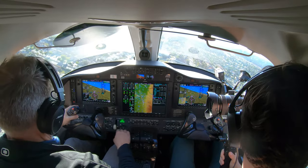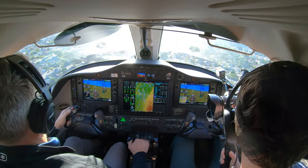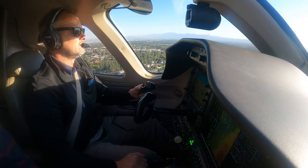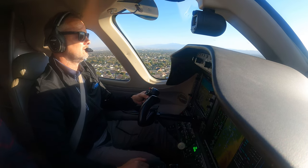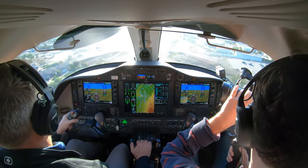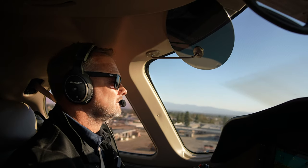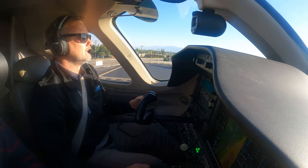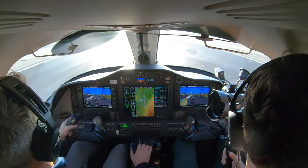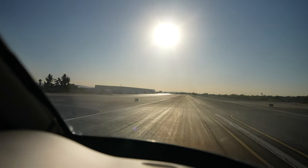500 feet. Gear's down, flaps are land. Speed looks good. Citation's on the go — we're just over the numbers, we've got the crosswind in sight. You want to cut downwind, we'll be behind ya. Citation's turning right on downwind. Citation's turning left, VFR, full stop, runway 24. Citation is clear of runway 24 at Cable.